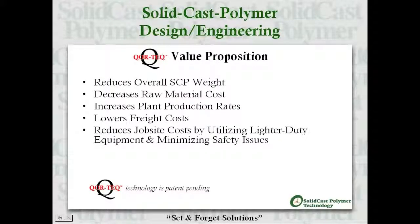The CoreTech system is invaluable as it reduces overall SCP weight, decreases raw material costs, increases plant production rates, lowers freight costs, and reduces job site costs by utilizing lighter-duty equipment and minimizing safety issues.